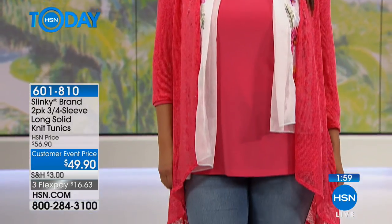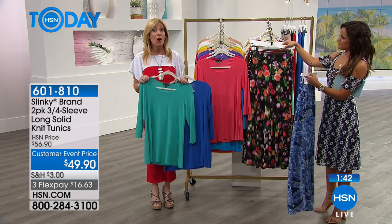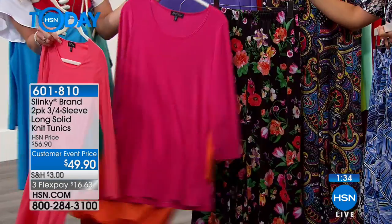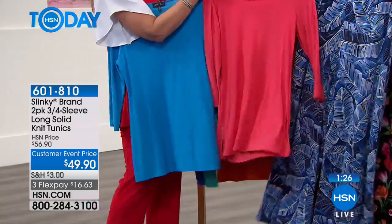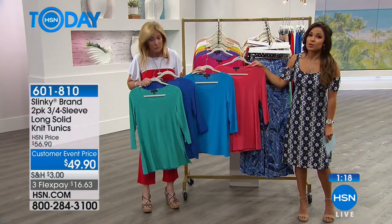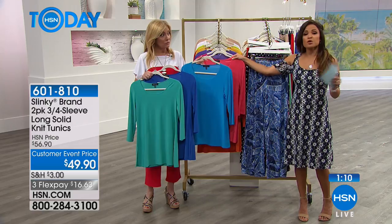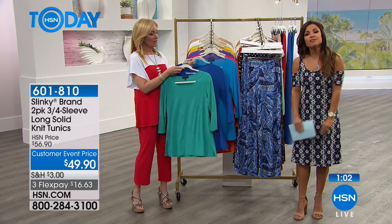Add beaded jewelry or a beautiful embroidered scarf and you're set to go. These two-pack tunics work back with everything — palazzo pants, printed bottoms, printed and solid jackets. Don't wait because the coral and turquoise is the most limited. Sizes extra small through 3X, 30 and a half inches long, go true to size because they're roomy and breathable. If you own Slinky Brand already, call in to share what you love about the line.